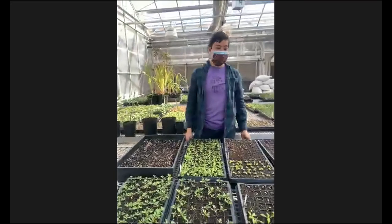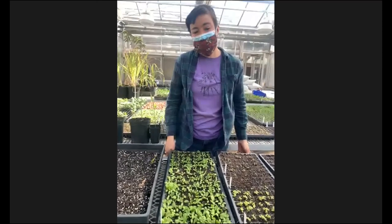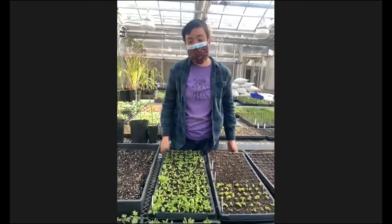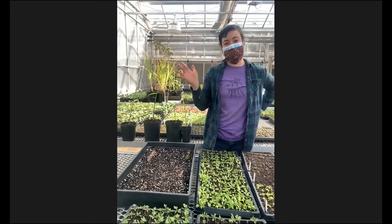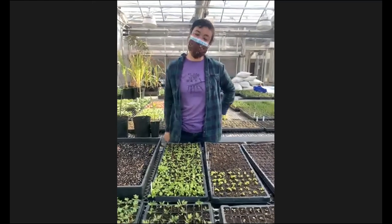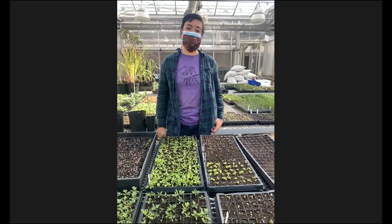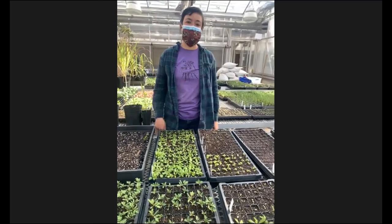Thank you guys so much. I am sure some other people have to hop off. So I just wanted to thank Farmer Amelia and Farmer Xavier for really giving us a great tour of the greenhouse and thinking about what our seeds need to be able to grow in the soil. Thank you everybody, and have a great day.